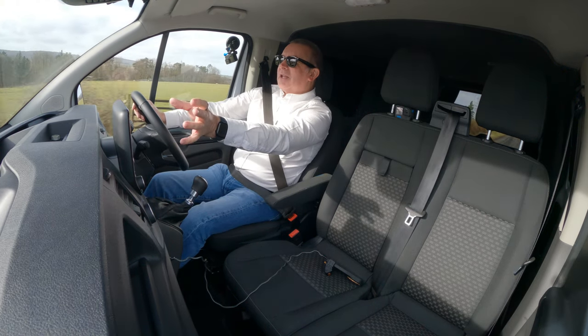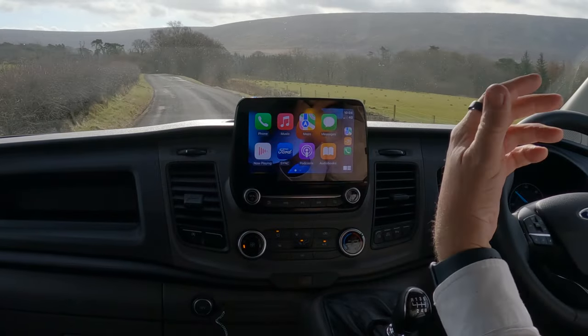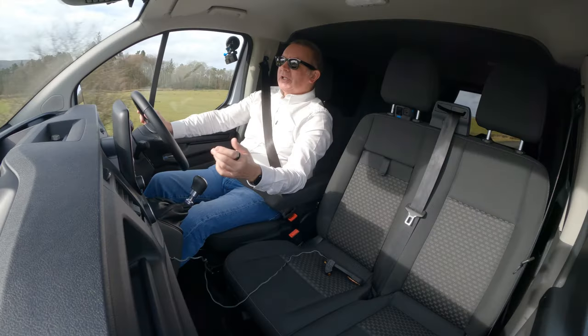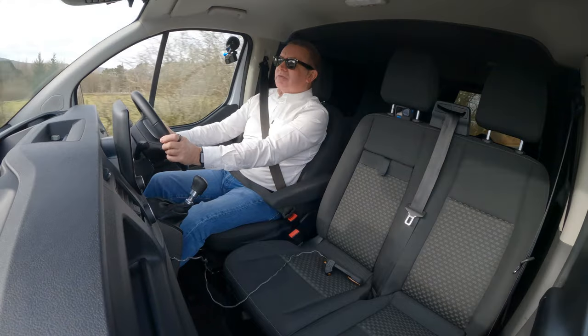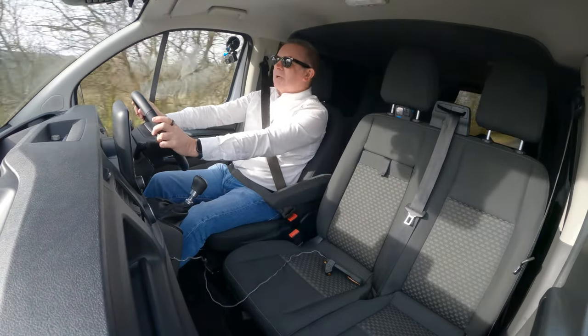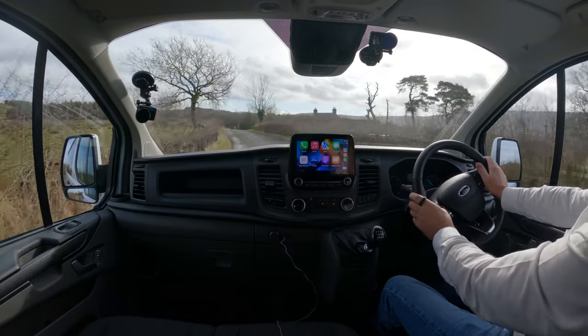Lovely, lovely vehicle. Apple CarPlay mirrors your phone screen — you can send messages by text and you can have it read your messages too, which is brilliant. No need to take your hands off the steering wheel at all or touch your phone.